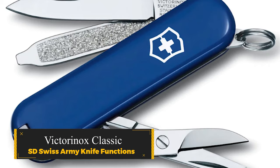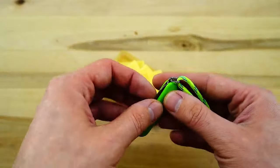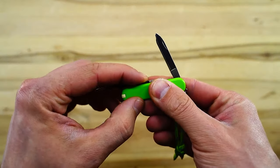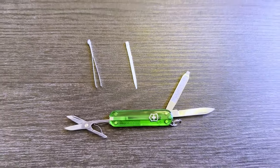Victorinox Classic SD Swiss Army Knife. The lead tester, deeply rooted in an outdoorsy upbringing, praises this tiny, multifunctional pocket knife that stood the test of time and outshone competitors. Its compact design boasts top-tier performance, making it the go-to pocket knife, even surpassing larger, pricier alternatives.